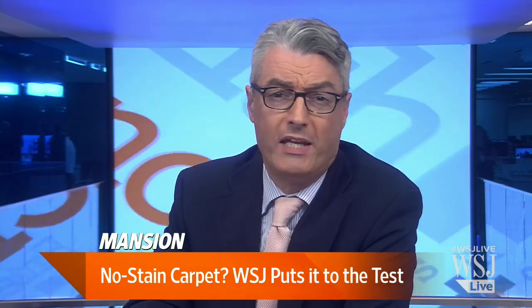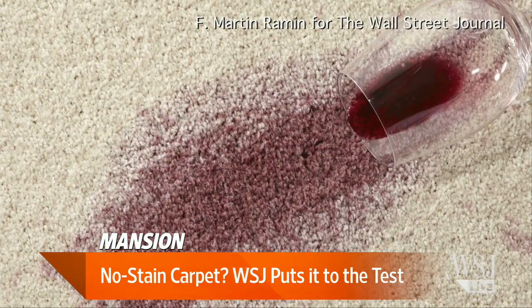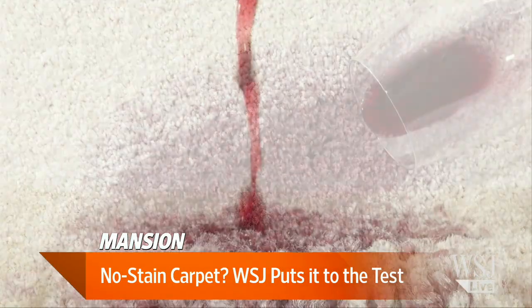It's time for Mansions. It's every homeowner's nightmare — you've moved in, redecorated, sit down in your living room with a glass of red wine, and with just one sip it's all over your brand new white carpet. Carpet makers say they have a stain-free solution, and our WSJ Mansion team put it to the test.